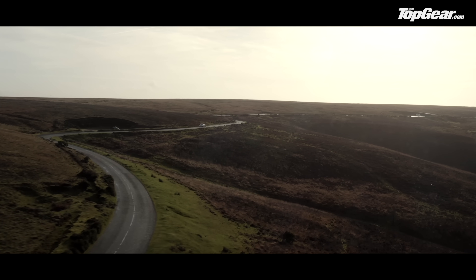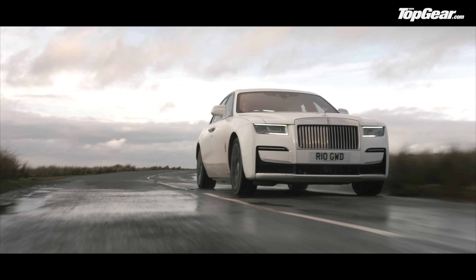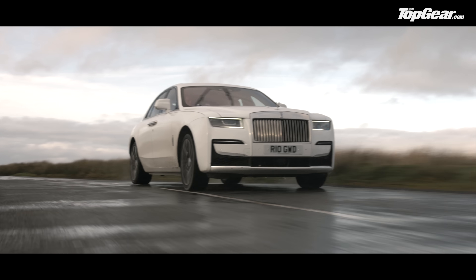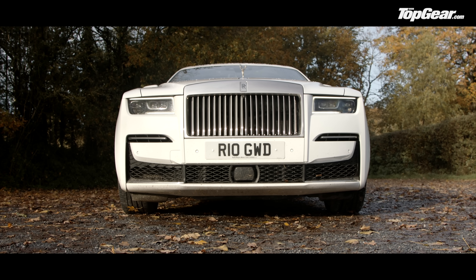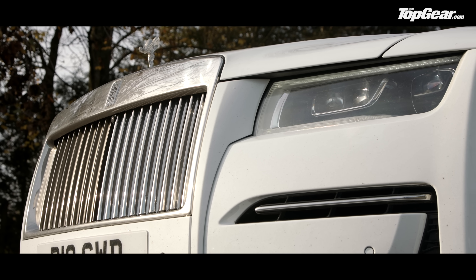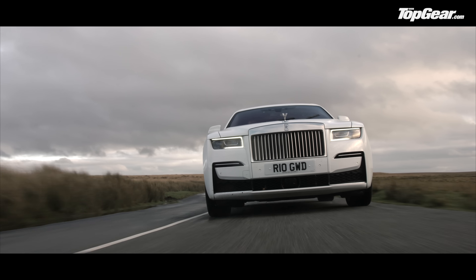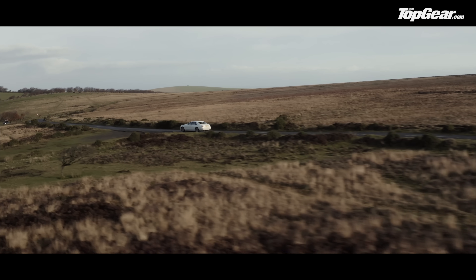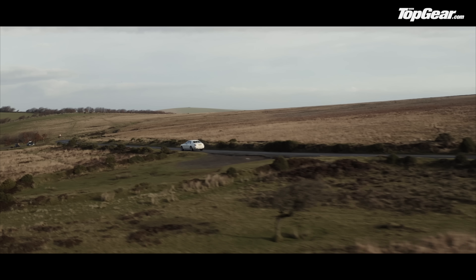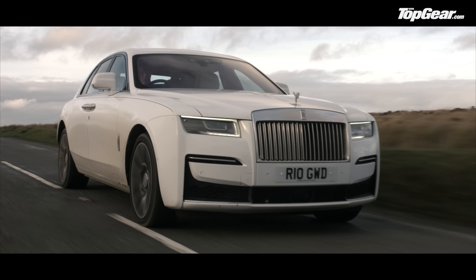The rich might be getting richer — hello, Jeff Bezos — but they might also be reining in a bit on the conspicuous consumption, which explains the Ghost's restrained, almost subtle aesthetic. Well, as restrained as any car with a grille referred to as the Pantheon could ever be. This thing is almost a temple on wheels. Yet Rolls' luxury intelligence unit has been talking to owners, and the result is a new philosophy called post-opulent.